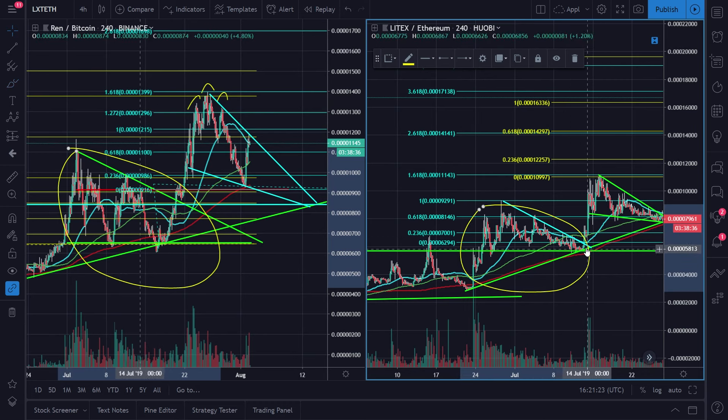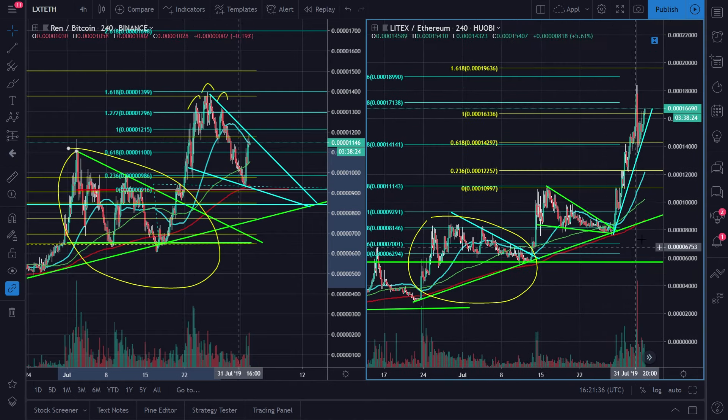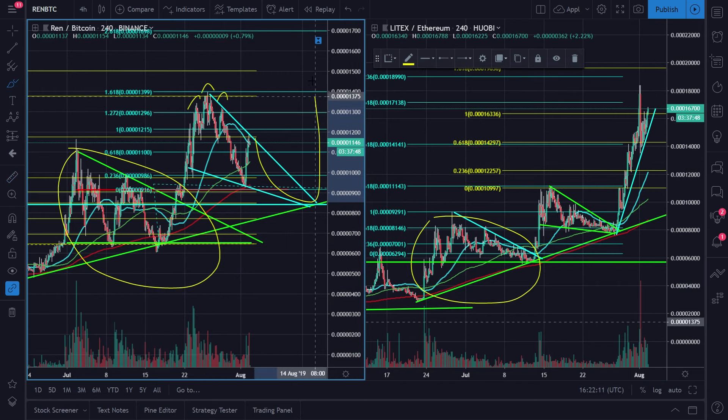Almost the same thing that happened to REN — we managed to make a big nice run towards the upside. LXT seems to be ahead of REN. You guys can see the wedge played out, and after the wedge we ended up making almost a 124% move. Is that possible with REN? Well yes and no — while I think REN has a good possibility of running, I don't think it has the possibility of running as high as LXT because LXT was a smaller cap coin, ranked around 200. REN was around rank 90.